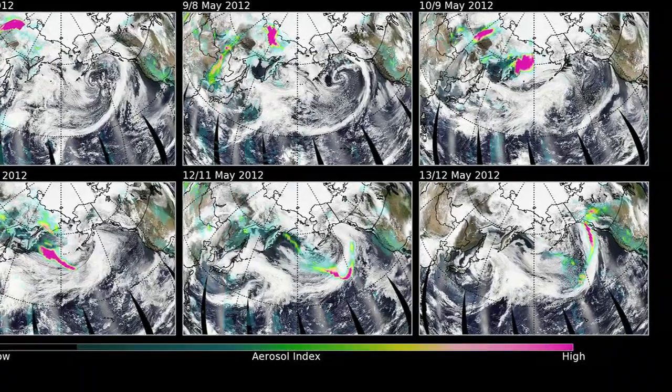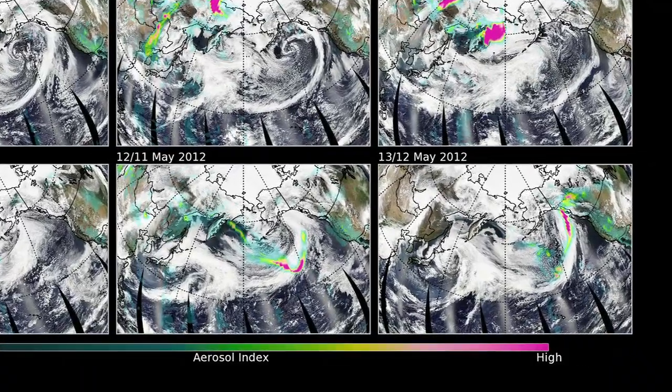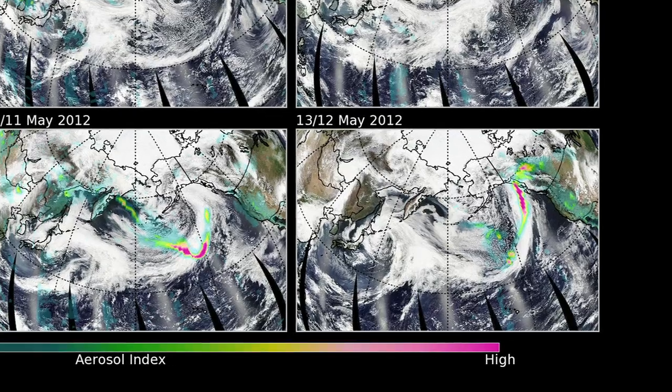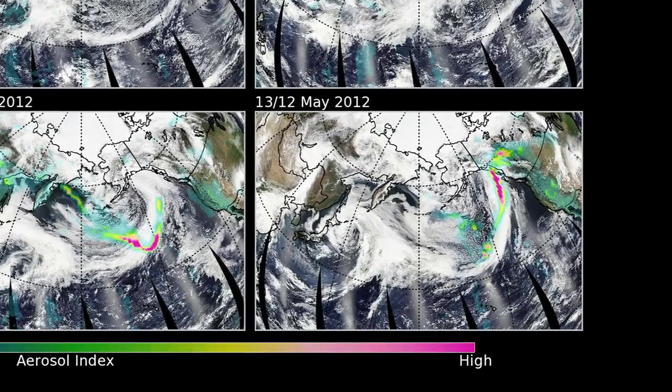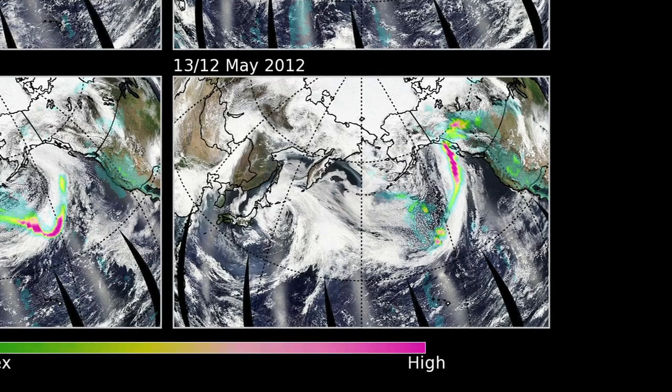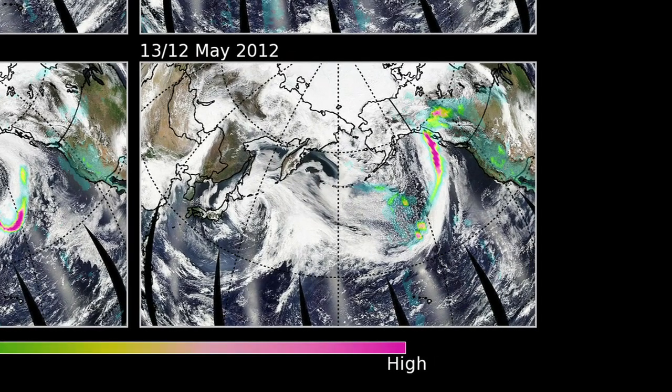The colors on the image are artificial, but what they're meant to convey is basically a sense of the density of the smoke. The bluer and greener colors represent less smoke, while the yellow and the reds represent more smoke.